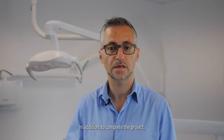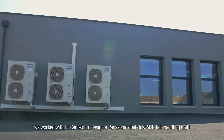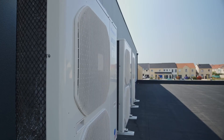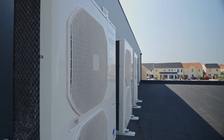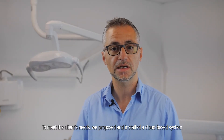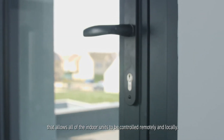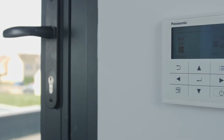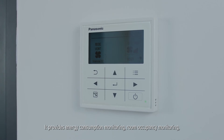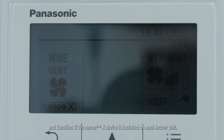In addition, to complete the project, we worked with Dr. Camelot to design a Panasonic Dual-Flow AHU that controls the clean air entering the building. To meet the client's needs, we proposed and installed a cloud-based system that allows all of the indoor units to be controlled remotely and locally. It provides energy consumption monitoring, room occupancy monitoring, and identifies if the Nano-X device is installed on each indoor unit.